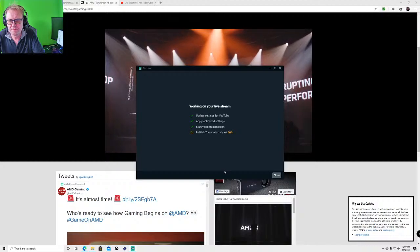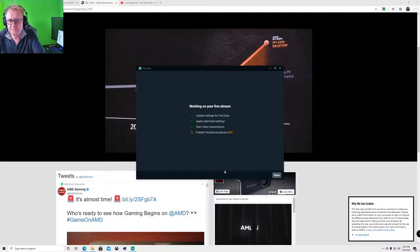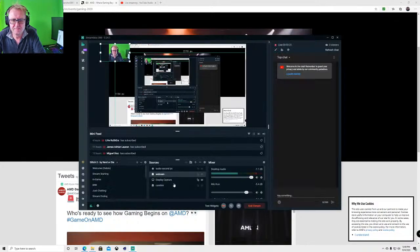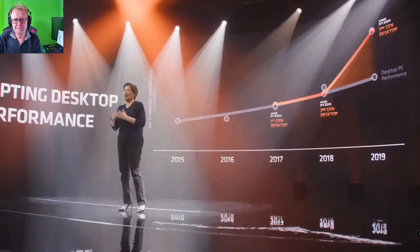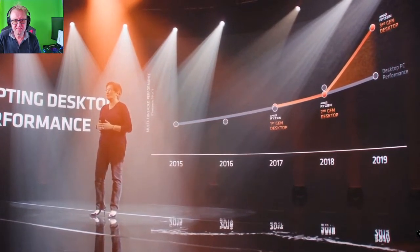For the past three years, we've significantly changed that trajectory and really completely reset expectations as we've gone from first-gen Ryzen to second-gen, now to third-gen Ryzen. We were the first to launch a 7-nanometer desktop processor, and today, third-gen Ryzen leads in so many areas. We're the highest in multi-threaded performance, the best in power efficiency, and an absolutely great gaming processor. But we're really ambitious, so our work with Ryzen is never done.